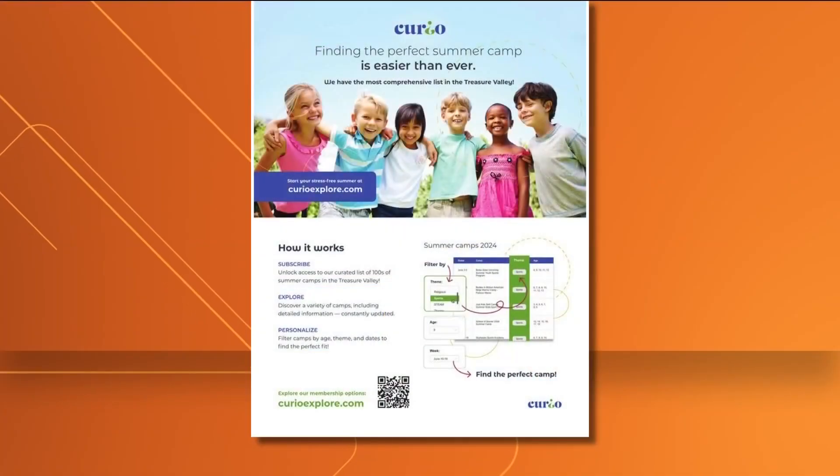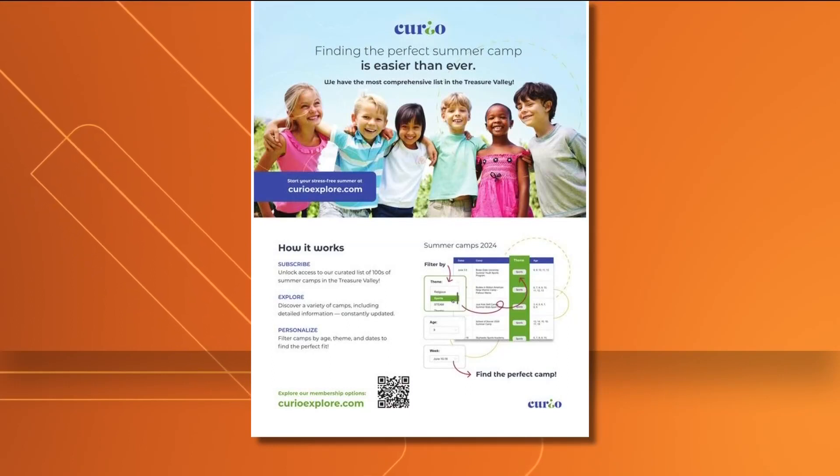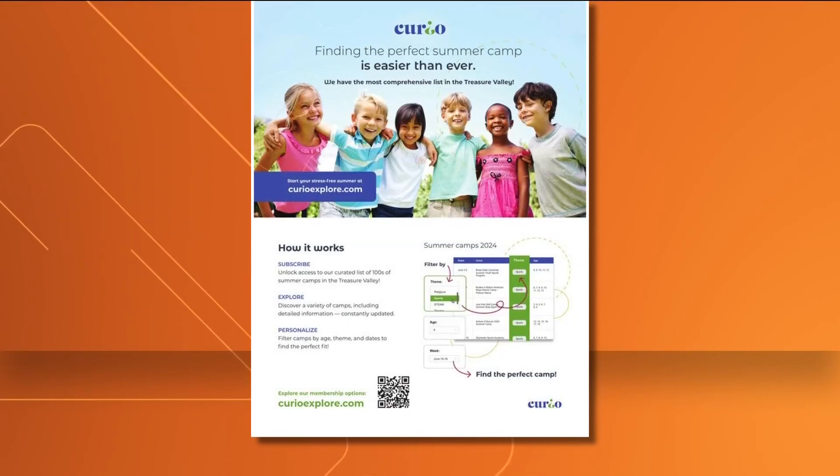So we built a website called curioexplore.com. Write that down, moms and dads, right now. So what do you do once you log in? Do you type in your kids' ages, their interests? How do you go about finding the right camps?